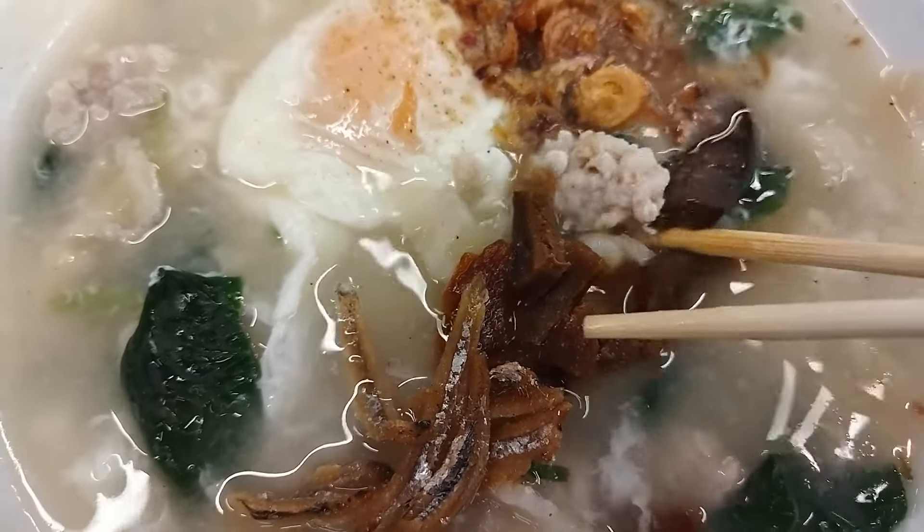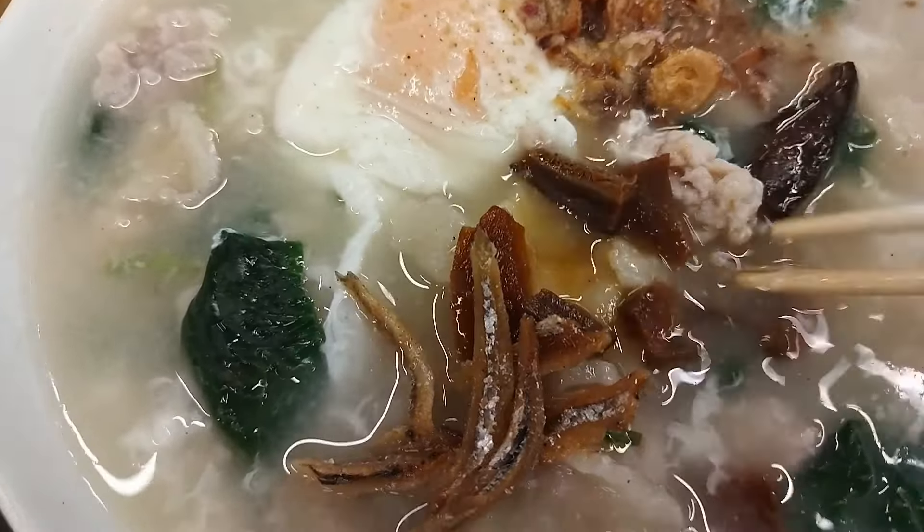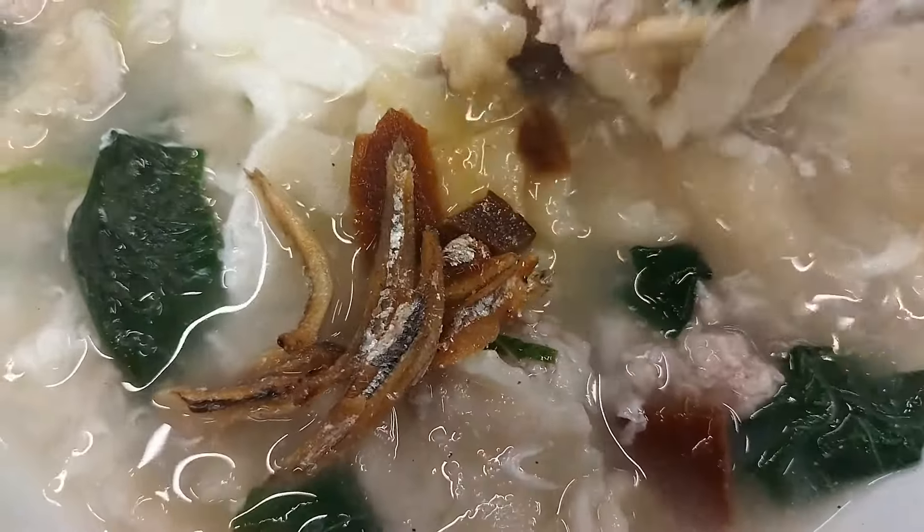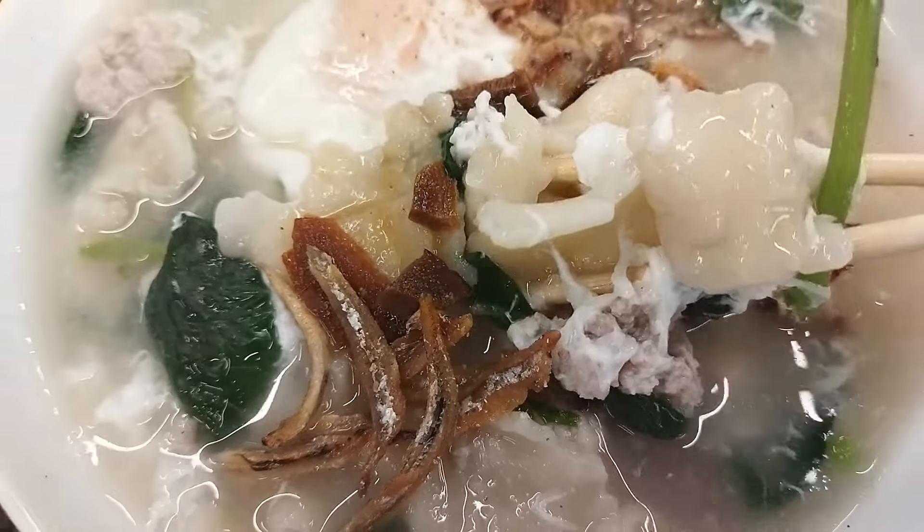This is mi hun gui. Everything is basically the same as the banmian, from the toppings to the broth. The difference is that instead of noodles, there are these small pieces of dough. Delicious!